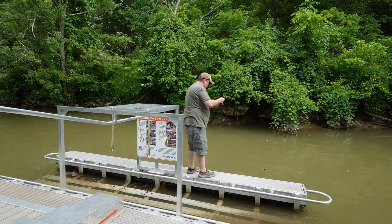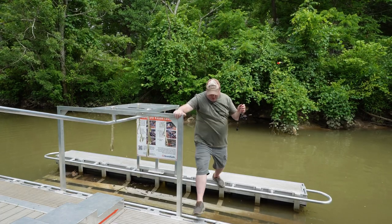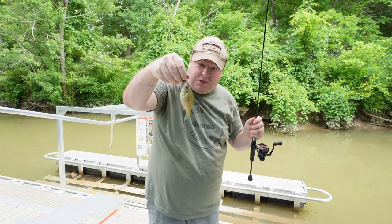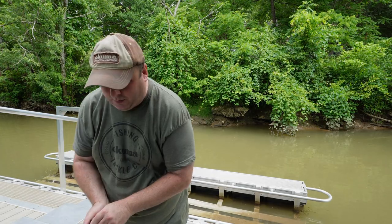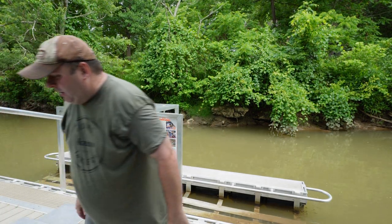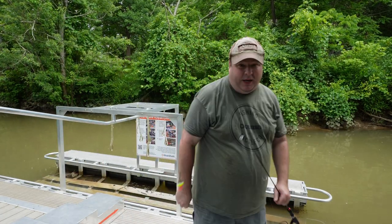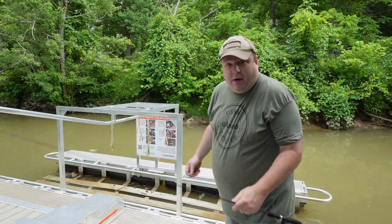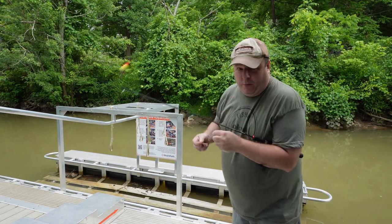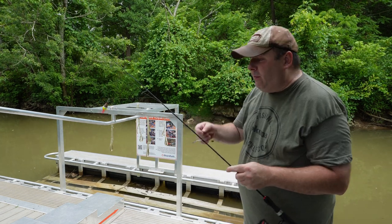There we go — this is what I'm looking for: bluegill, or sunfish, a little sunny. This is the other secret southern catfish bait, and I'm going to keep them alive. Some of the absolute biggest catfish that I've seen caught have been caught off of bluegill. Joe's hundred pound class catfish, if I remember right, was caught using bluegill.